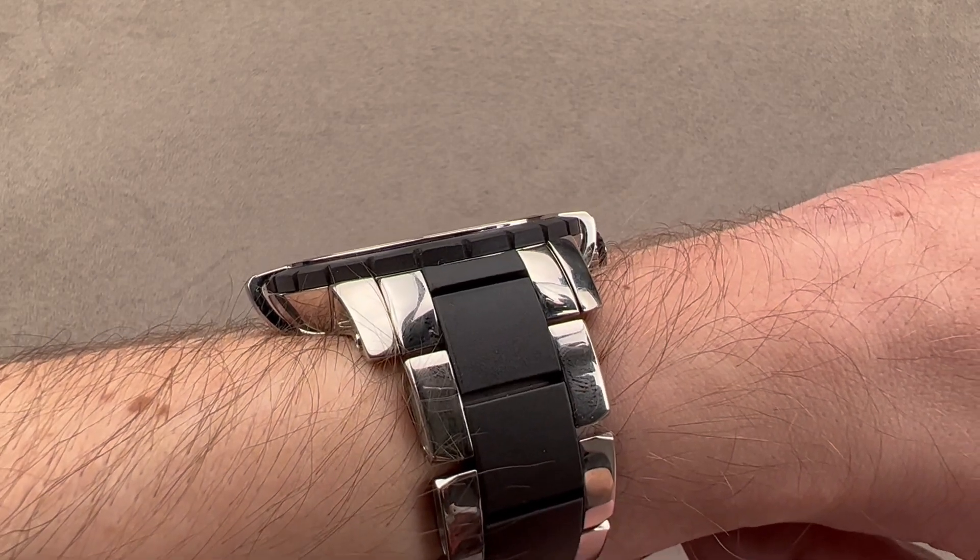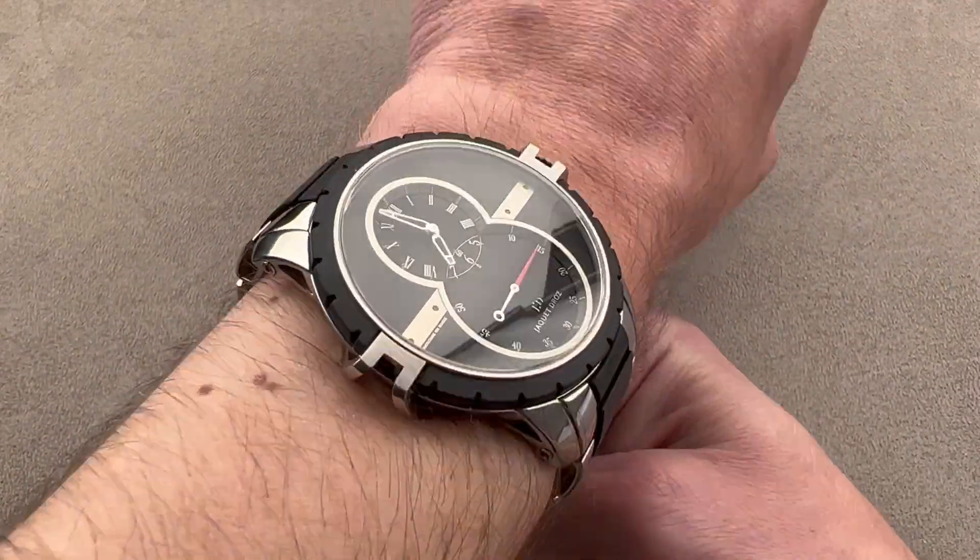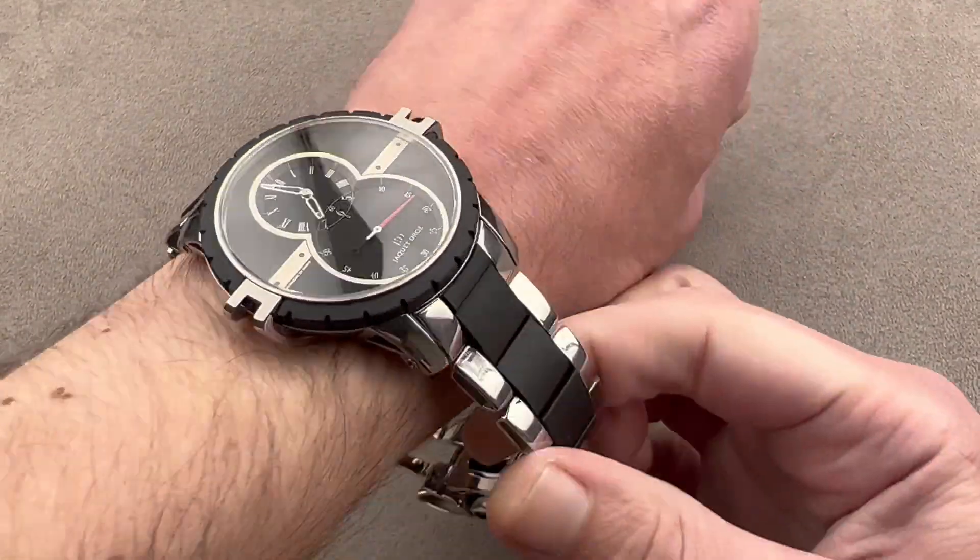Surprisingly, under 13 millimeters thick, this might actually fit underneath the cuff. But again, if you're wearing a sports utility watch, you probably don't want to hide it.